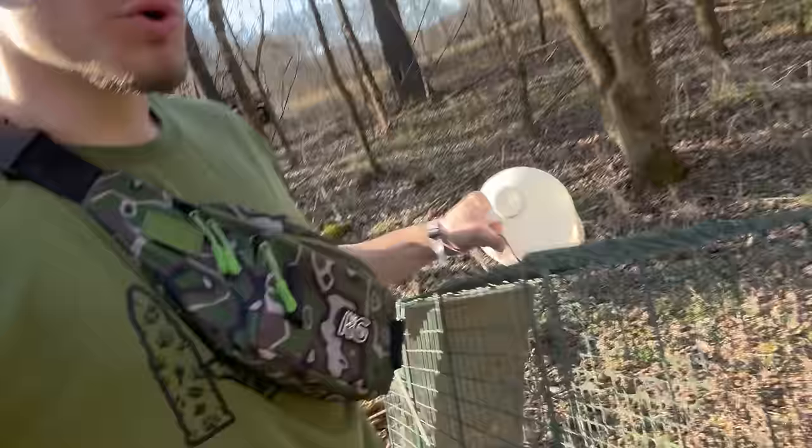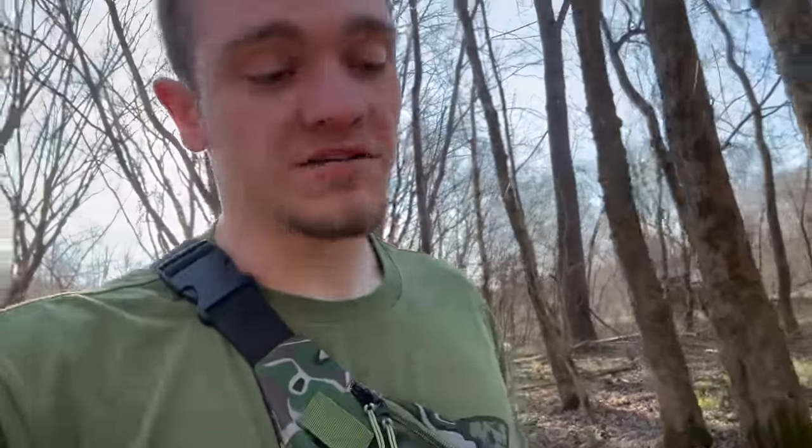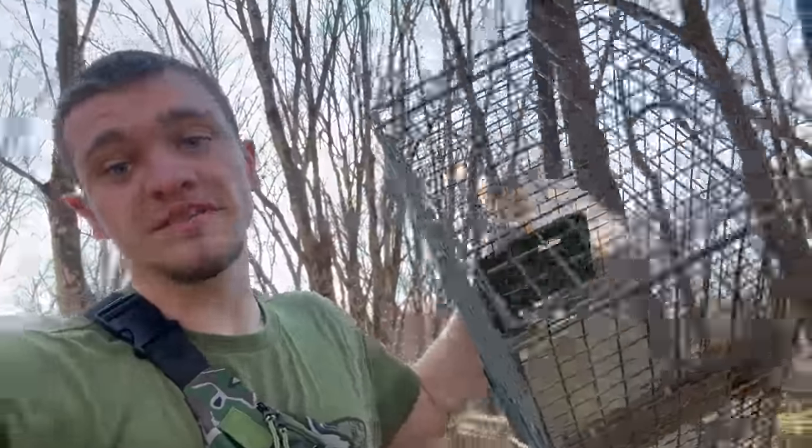Welcome back to another vlog. In today's video we're trapping some raccoons. We're out here setting some coon traps, gonna try to catch us some raccoons, possums, literally whatever wants to go into this cage to eat a little bit of dog food.